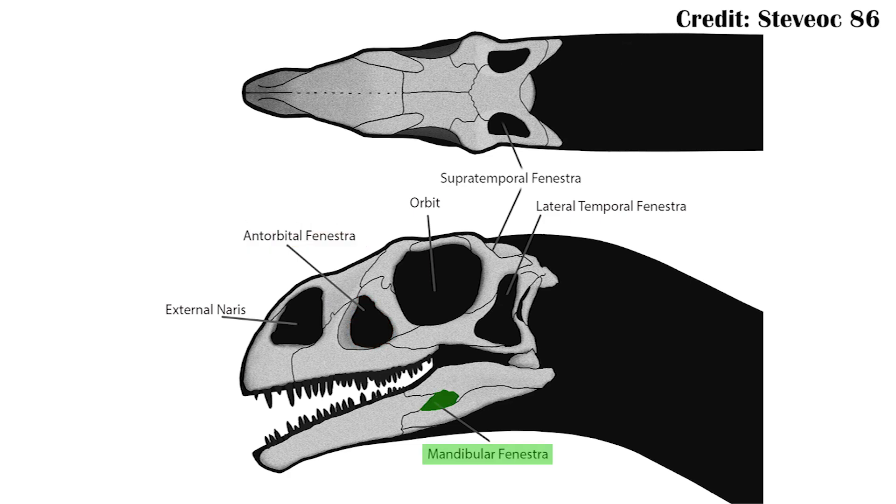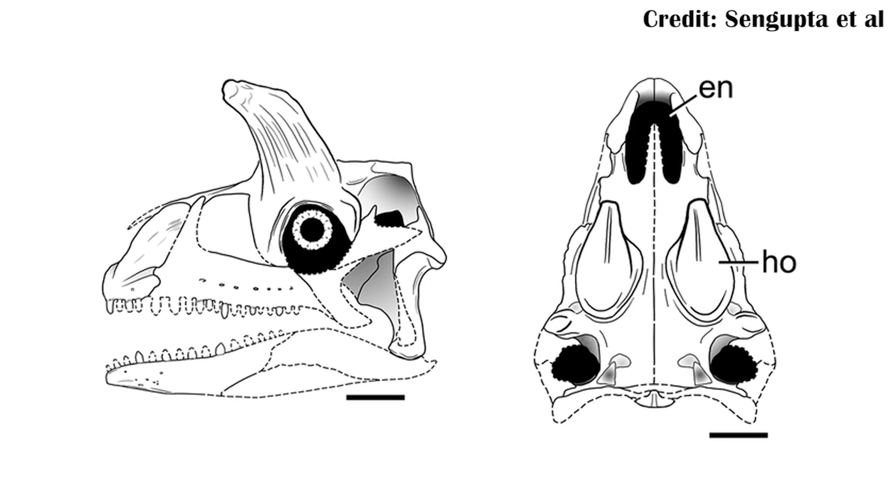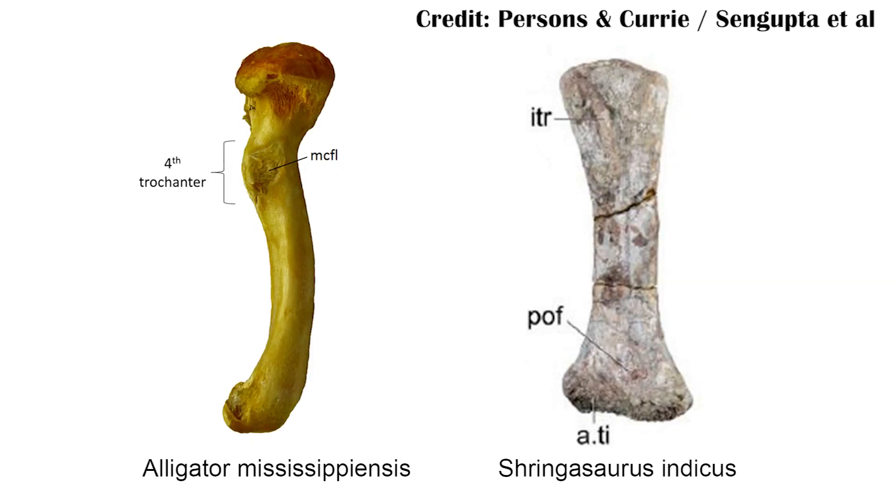Another key feature of archosaurs is the mandibular fenestra, which is the hole in the lower jaw — and as far as we know, Shringosaurus didn't actually have that at all, so it wasn't quite an archosaur. It also didn't have a fourth trochanter, which is a very specific muscle attachment on the femur that helps attach a major tail muscle to the femur in order to help the animal move around. So it had relatively weaker tail-to-leg muscles.